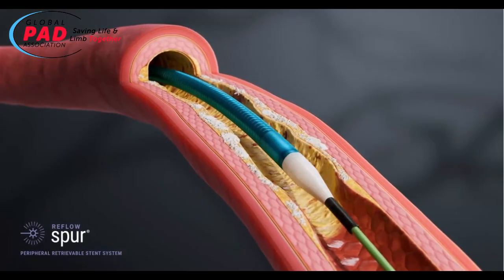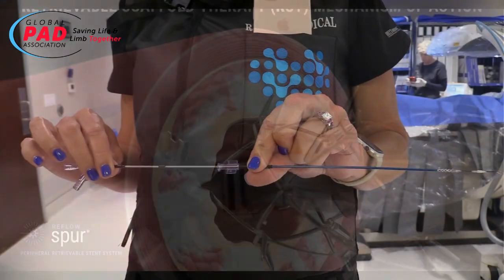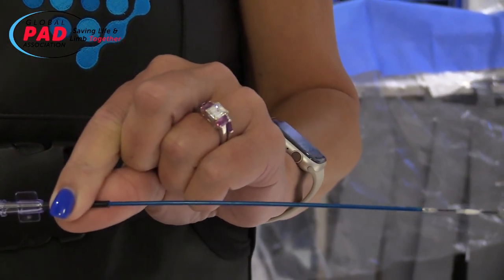But a new FDA-cleared device — Reflow Medical's Spur Retractable Stent System — is offering hope. As Reflow Medical's Courtney Hannock demonstrates, unlike traditional stents, the Spur can be removed.